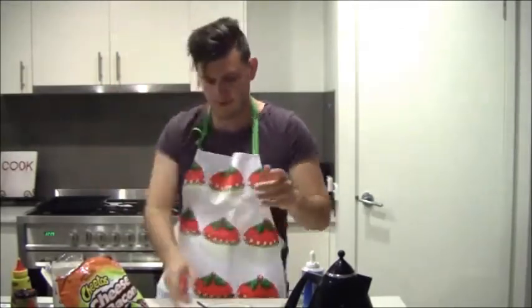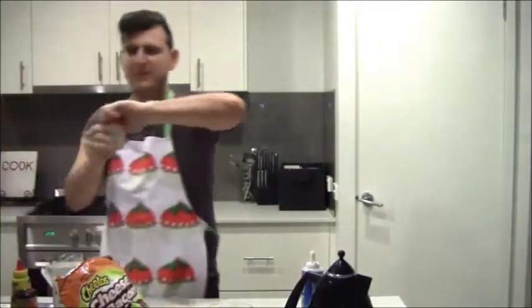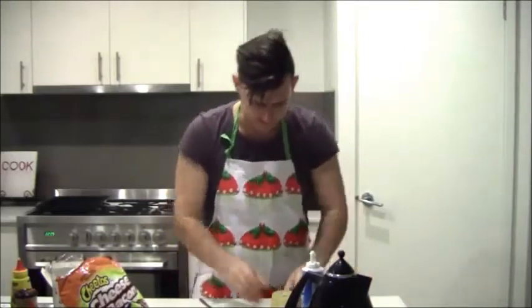What else have we got? Excellent - we also have, let's rinse our spoon. This is perfect - we have some lemon butter. We found that in the cupboard as well, so we're going to get a good bowl of that in. Let's give that a mix.